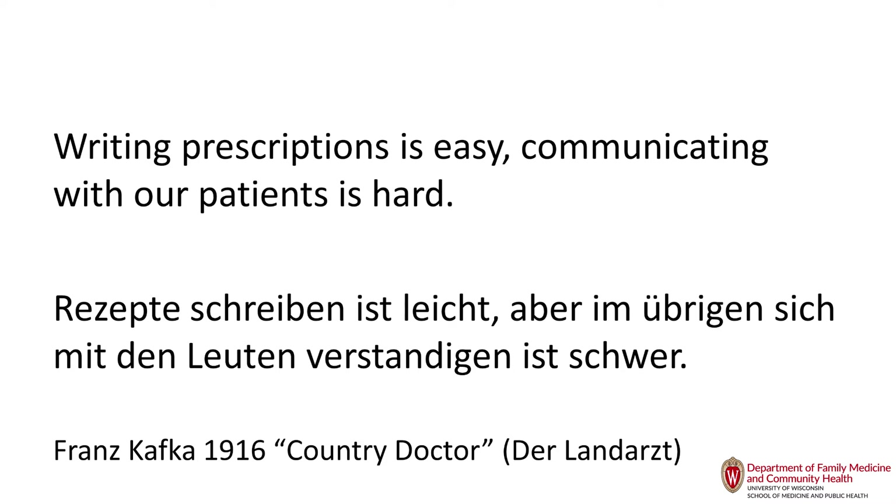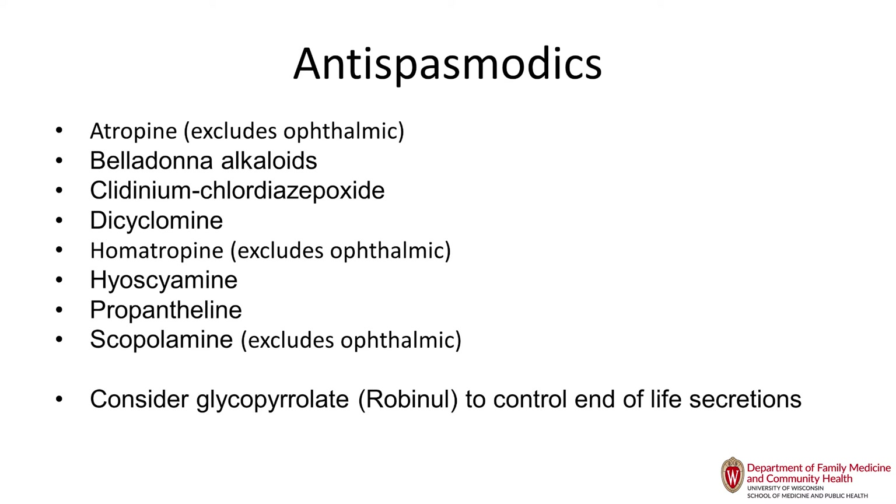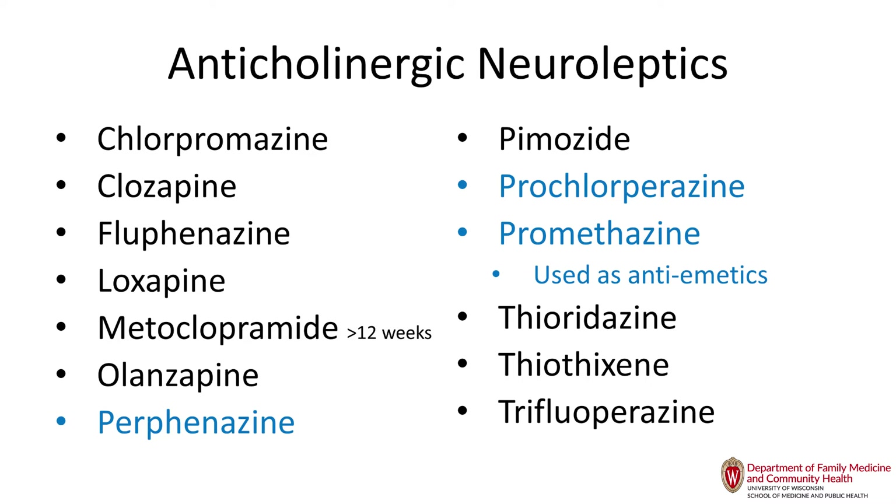Antispasmodics and muscle relaxants are also very anticholinergic and contribute to problems in older adults. First-generation neuroleptics also have highly anticholinergic effects. Sometimes we still use promethazine for nausea, but with ondansetron now available, we're using less of that.